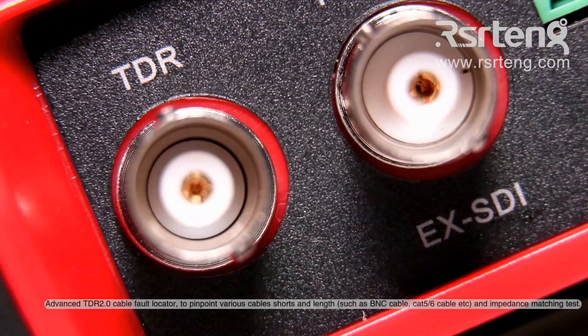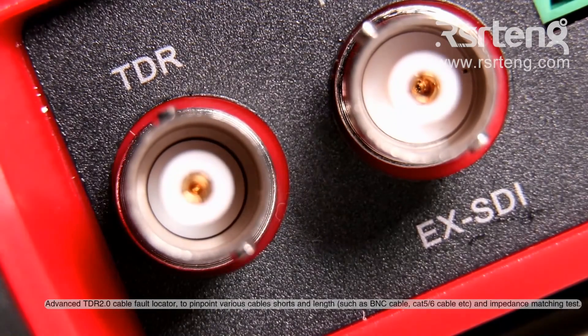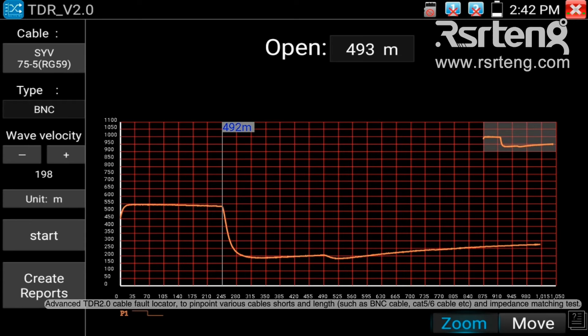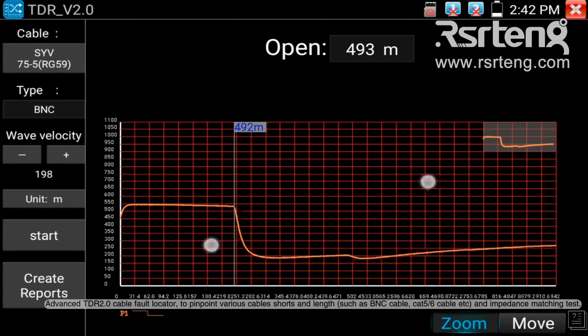Advanced TDR 2.0 cable fault locator pinpoints various cable shorts and length for BNC cable, CAT5, CAT6 cable, etc., and performs impedance matching tests.